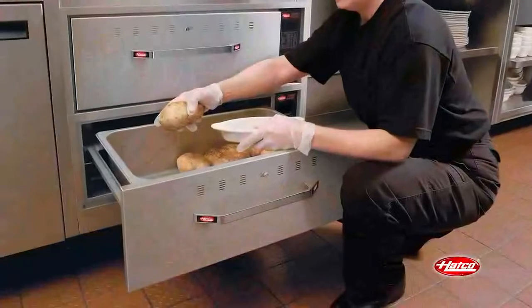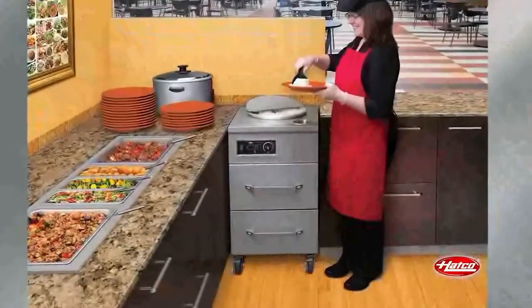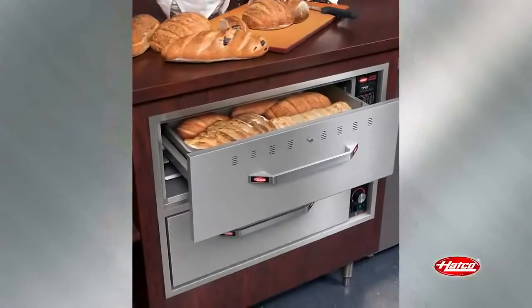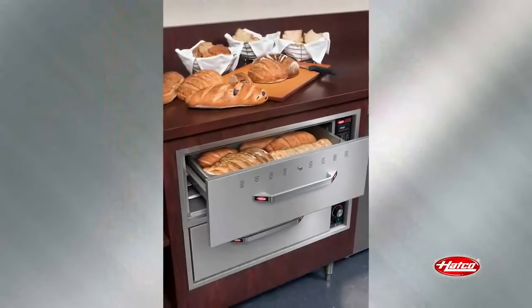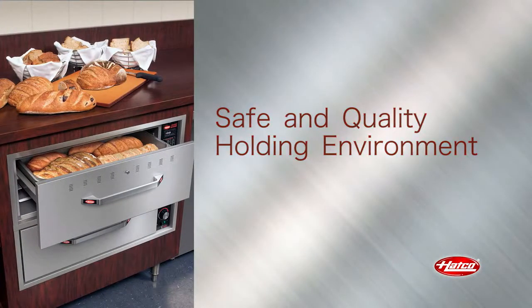They are the ideal solution for busy operators that have difficulty in keeping up with demand during peak serving periods. Products can now be cooked in advance and staged in HATCO drawer warmers for increased throughput in food service areas while ensuring a safe and quality holding environment.